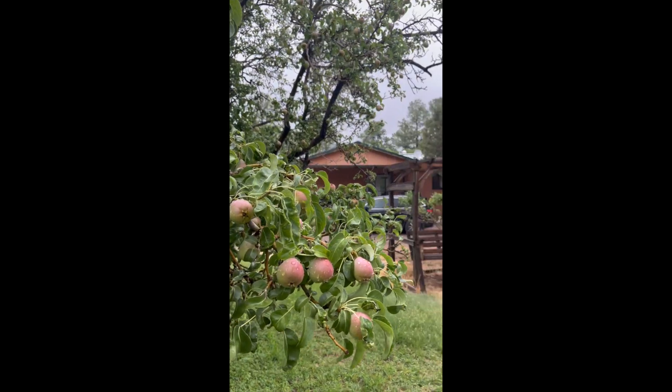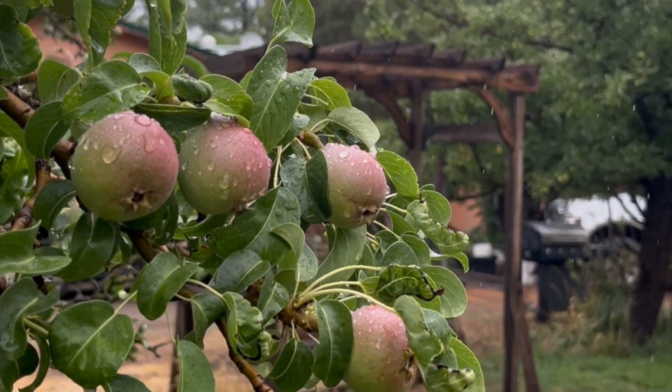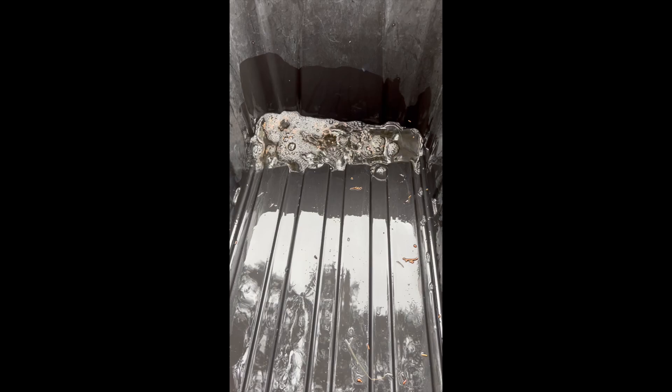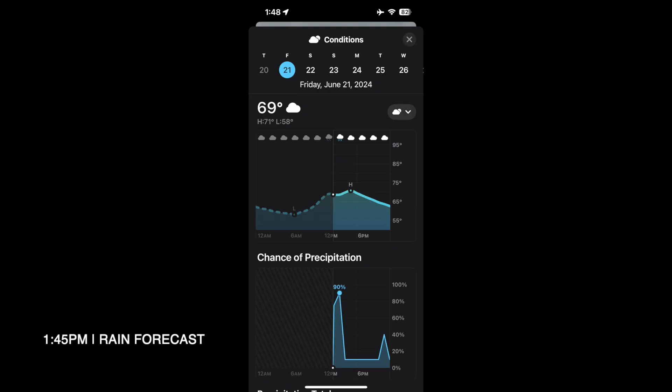If I may say, this is a grand slam hole-in-one, people. Very, very, very, very grateful. We got about a third of an inch, but this gauge has just been sitting under a tree. Look at all the water that's accumulated in the last two hours.